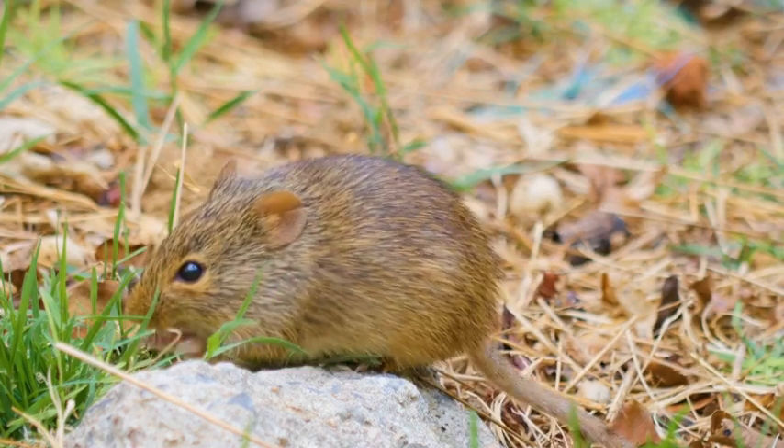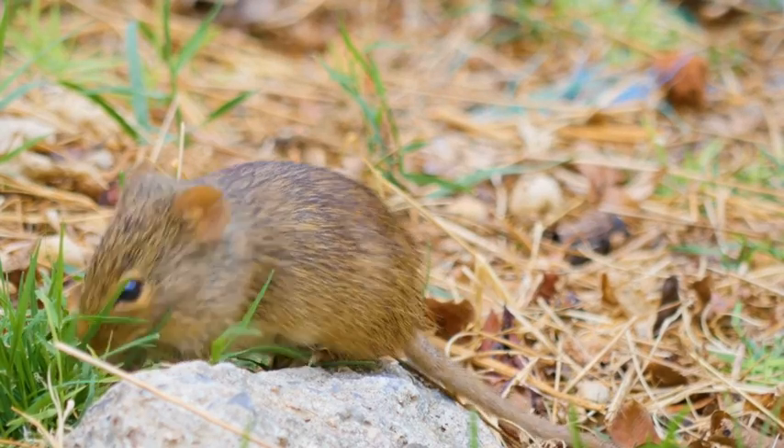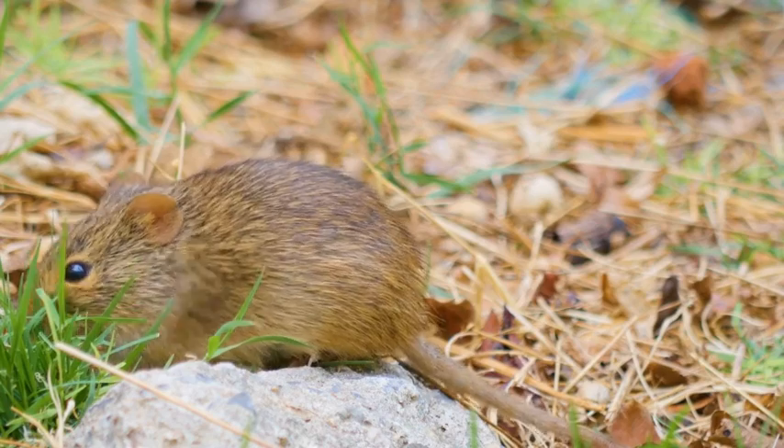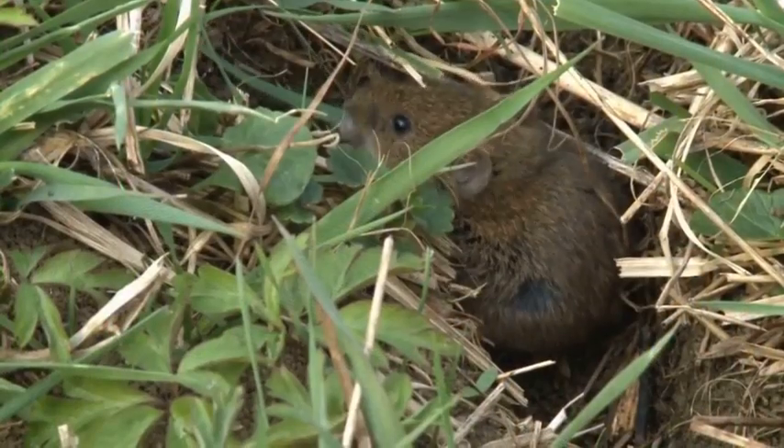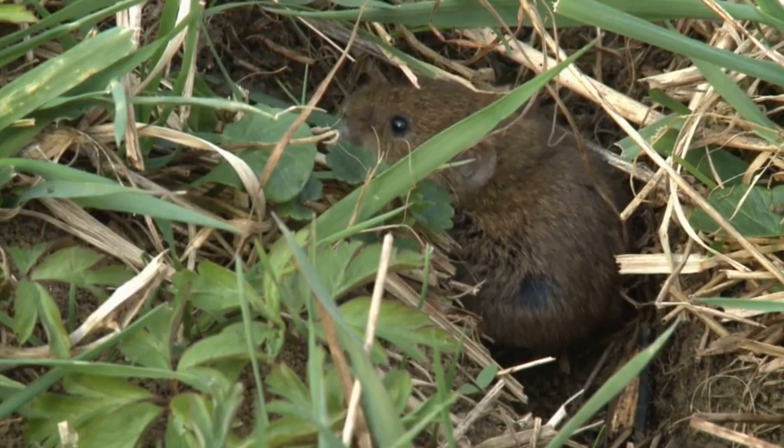One of the most interesting things about field mice is their grooming habits. They're extremely clean animals that spend a lot of time grooming their fur to keep it clean and free of parasites. They also use their sharp teeth to gnaw on their nails, which helps keep them sharp and prevents them from growing too long.